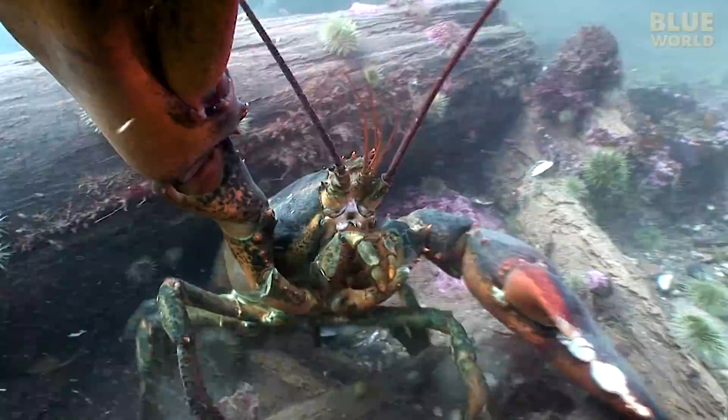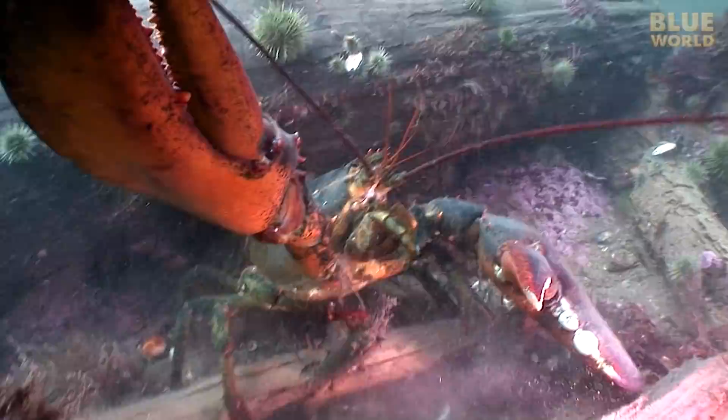Still, a lobster is quite flexible when necessary and can manage to rotate its claws sufficiently to defend itself effectively or take a selfie.